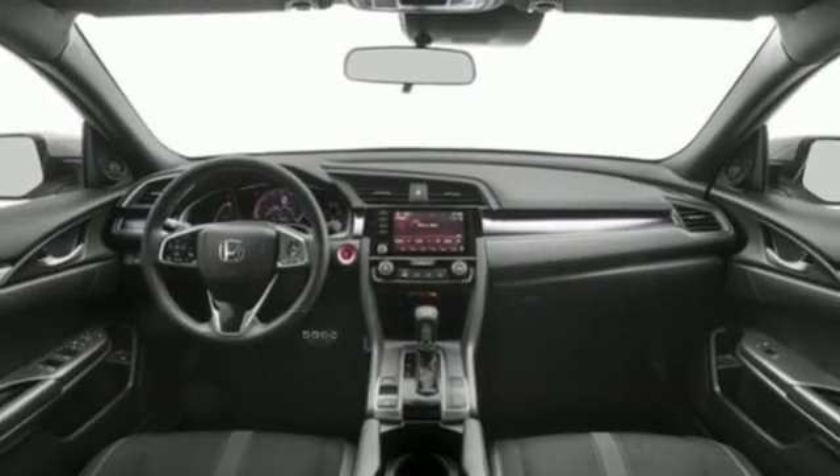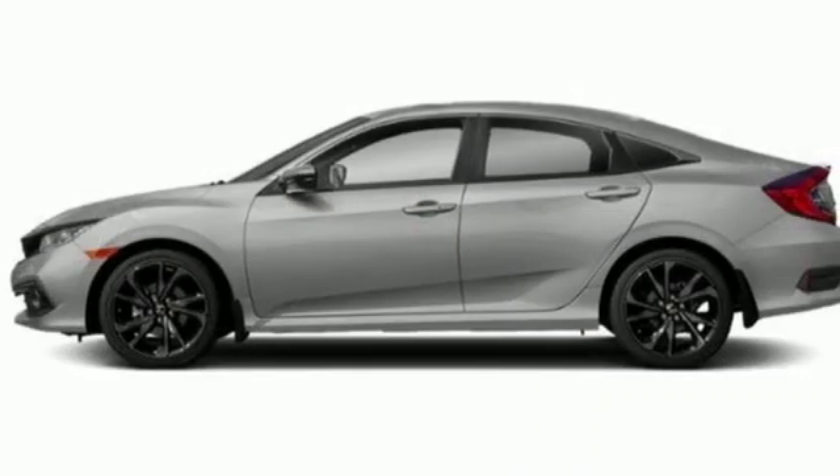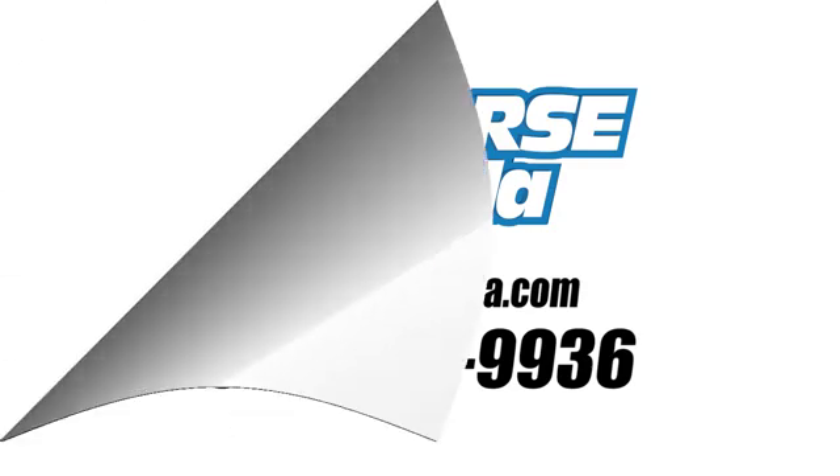Honda has a world-renowned reputation for reliability. Someone is going to drive this fantastic vehicle off the lot — it should be you. Test drive it today. Call us today at 561-508-9936.